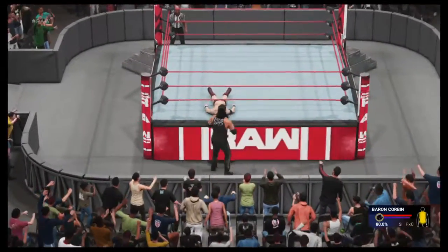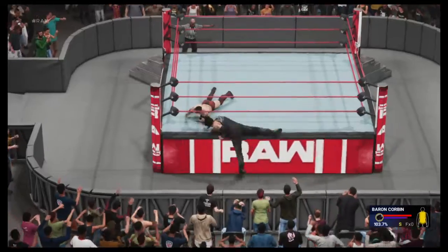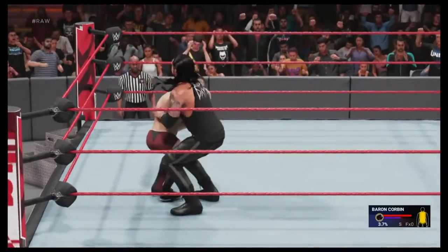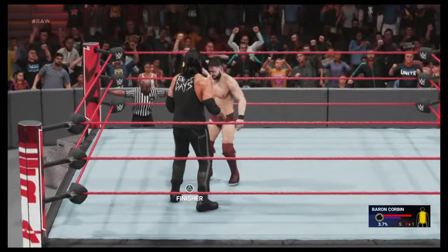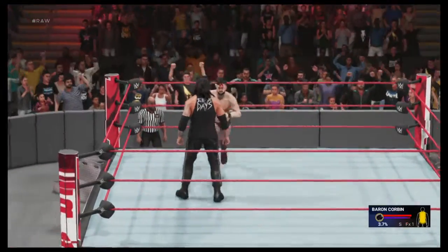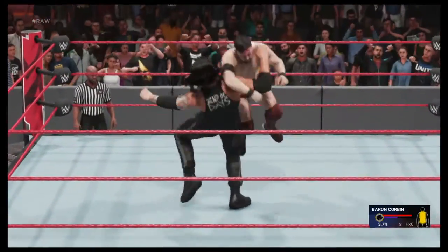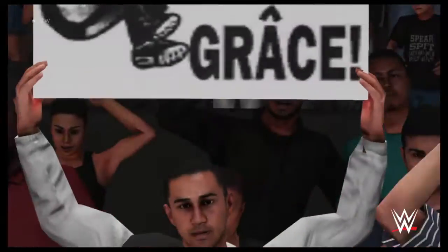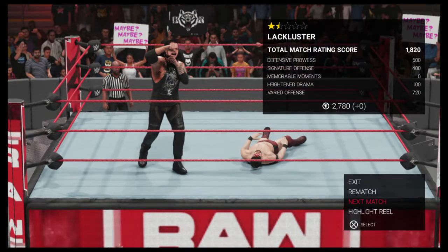He wants no part of the outside. Leg drop — oh boy, he is rolling. Look out, Baron Corbin has been harsh impact. That's what he was looking for, Michael. Things are about as bad as they could possibly be right now for Finn Balor. Baron Corbin is giving the crowd a show, but he needs to make sure he understands what really matters.